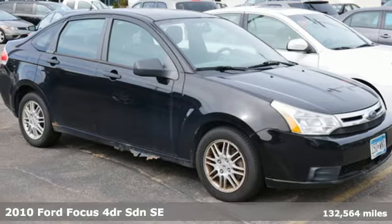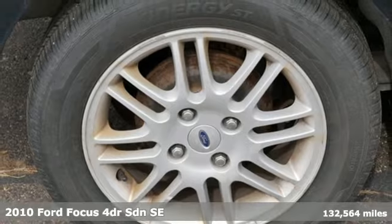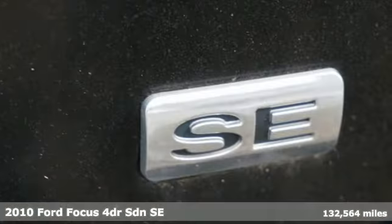It's a 2010 Ford Focus. Grace the roads with a car that's as fun to drive as it is efficient. It's well equipped with the features you need.